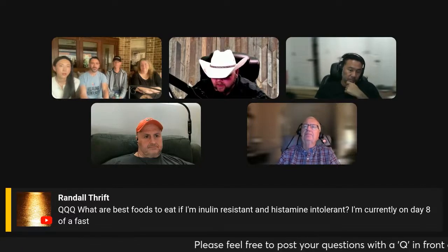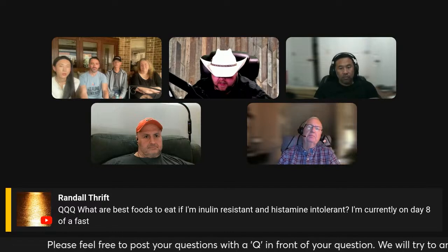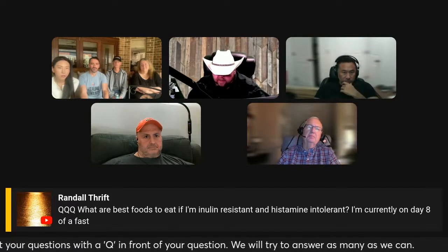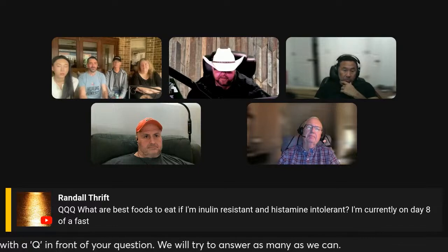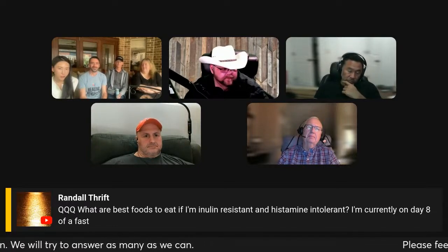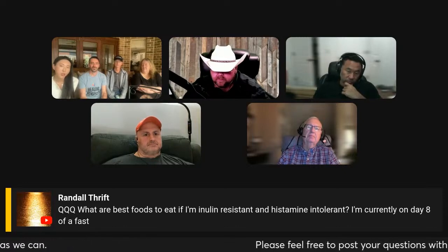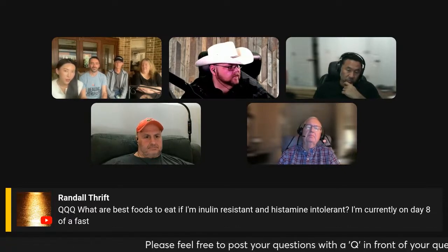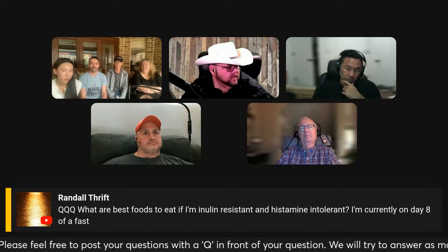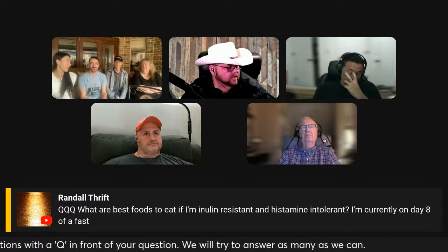Randall asks: what are the best foods to eat if I'm insulin resistant and histamine intolerant? I'm currently on day eight of a fast. The response: beef is great if you're insulin resistant, but if you're histamine intolerant, try to make sure the beef is not aged. You can get non-aged beef at the Legion of Meats or get it fresh from your local ranchers at the farmer's market.